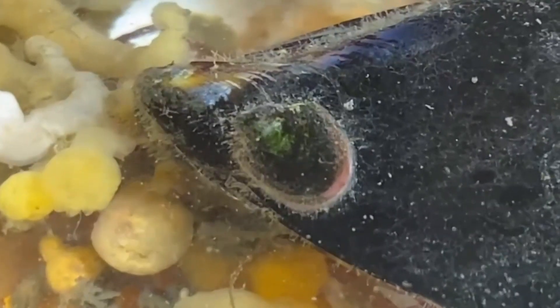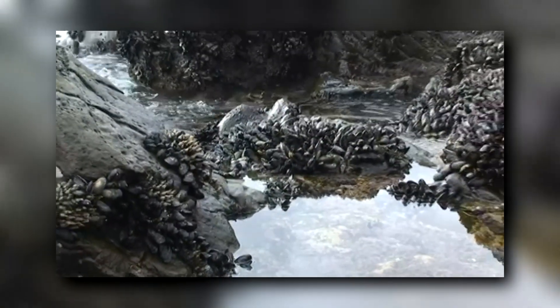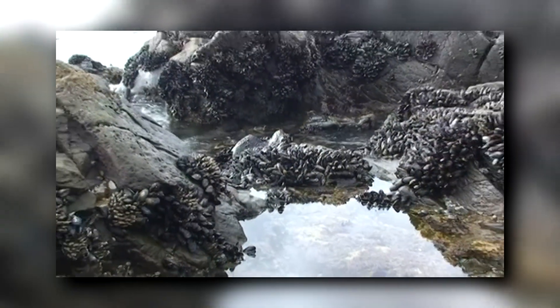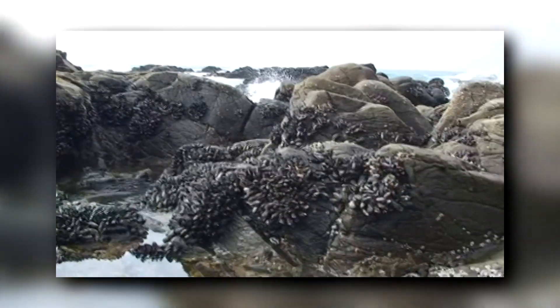Although they share a common name, marine mussels and freshwater mussels aren't closely related. In fact, marine mussels are more closely related to oysters, and they're also known as true mussels, where freshwater mussels are often also known as clams.